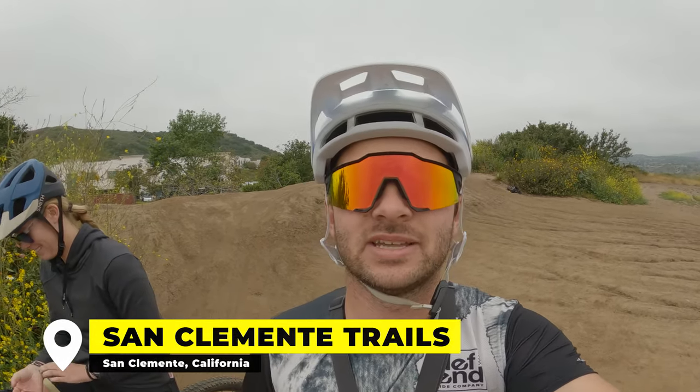Welcome back to the Defend YouTube channel. We are back hitting the local trails in not-so-sunny San Clemente, California. It's been a while since we've been here, probably about five or six months. Last time we were here we were actually just digging and the rainy season hit, so we just didn't have chances to ride. I've got Marissa with me — make sure you hit the subscribe button and the notification bell, and let's go do some riding and see how the trails are running.